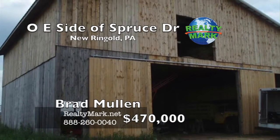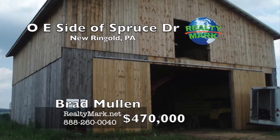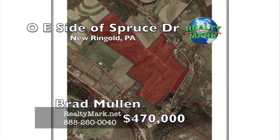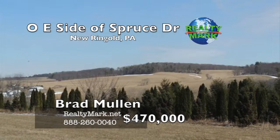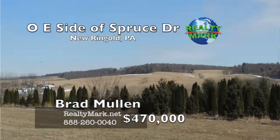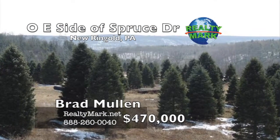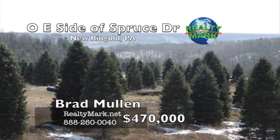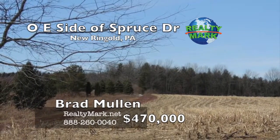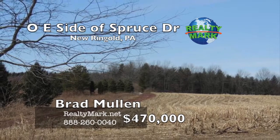This is a great piece of land that can be used for multiple purposes. Currently the zone is agricultural. There is a well and a barn on the property. This property contains a very large vein of redstone that could possibly be sold to landscaping supply companies. 10,000 cubic yards a year can be moved without additional permits, but should be verified with the township. Currently used as a tree farm as well. Please call Bradley Mullen for more information.